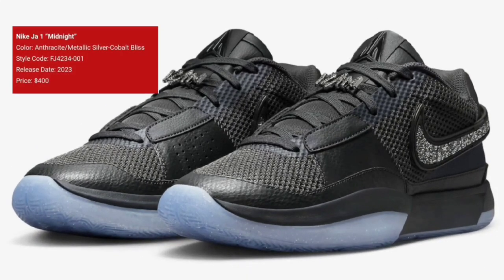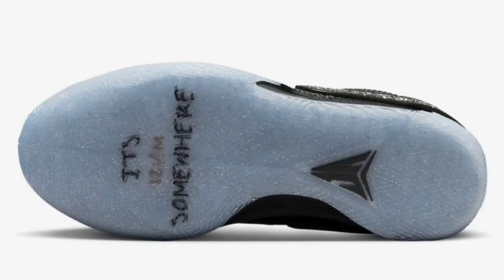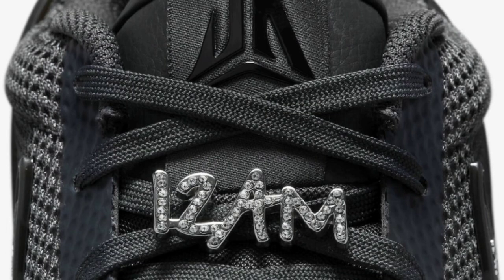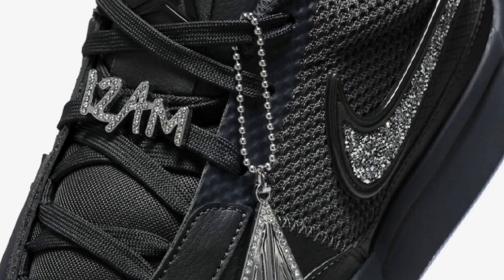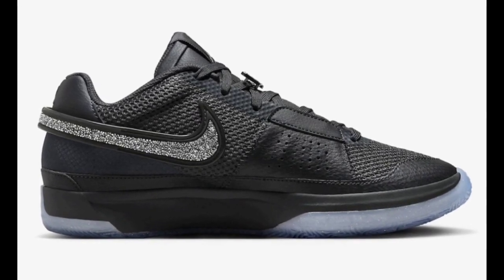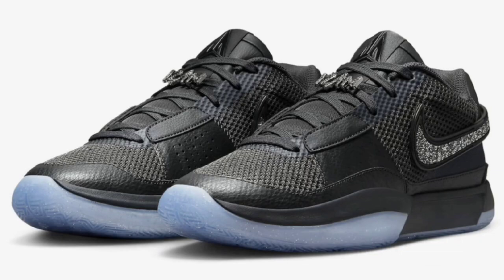Next up, let's talk about a few colorways from Ja Morant and Nike. The first one is the Midnight colorway, retailing for $400. Anthracite, metallic silver, and cobalt blitz makes up the color scheme. It comes constructed with the leather mesh build with Ja branding placements all over the shoe. You got the Swarovski stones that are covering up the Nike swoosh, which I think is a dope touch, and that's pretty much why this one is retailing for $400. One part that I like about the shoe is the translucent blue outsole. It does have Ja Morant's signature handwriting in the insole that says it's 12 a.m. somewhere. The Swarovski crystals, the 12 a.m. lace details, as well as the Ja signature branding — it's definitely one of a kind. What do you guys think about this colorway from a 1 to 10?